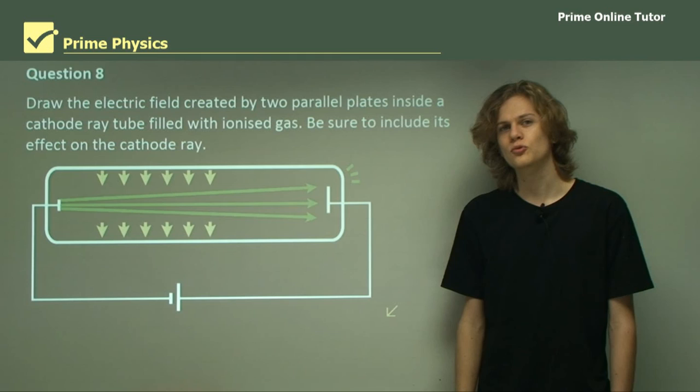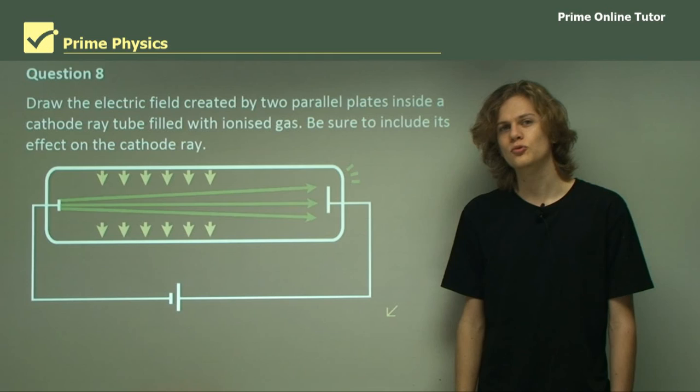This concludes this section. We've learned about the debate about whether cathode rays were made of waves or particles, and the experiment that finally solved it.